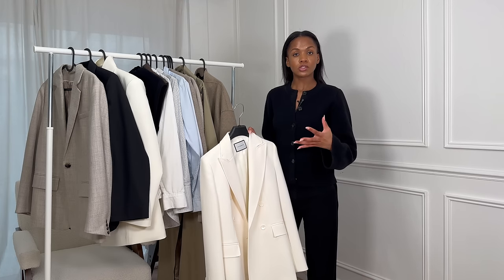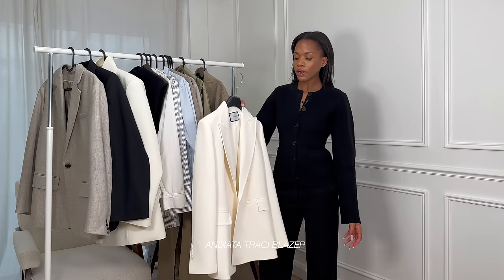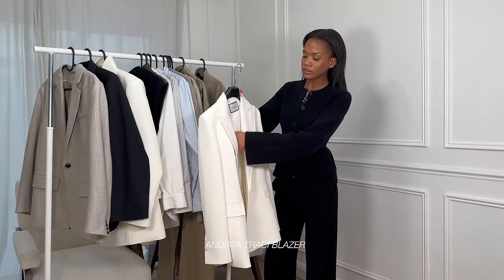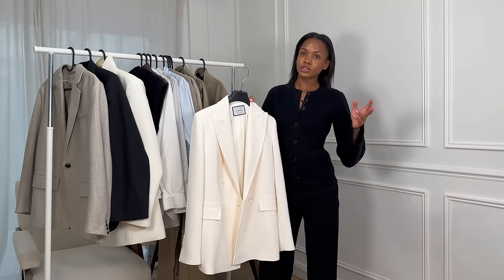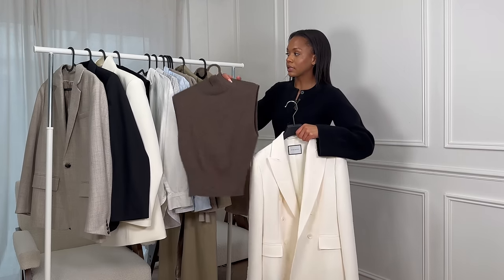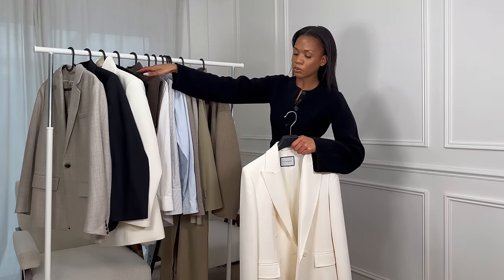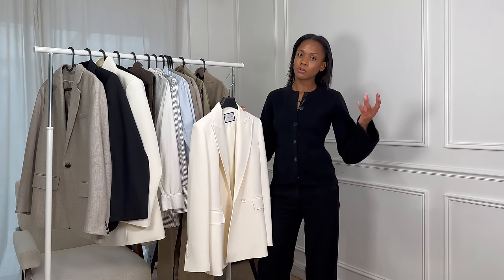That might not be your first option for a statement piece — you might prefer something a little more streamlined. This one is from Andiata and it's a double-breasted blazer. I have the matching trousers, which are now my favorite cream slash white trousers ever. This blazer looks really nice even with a brown vest top underneath — I've styled it on my Instagram already. It really is the epitome of spring in the French Riviera, but I decided not to put it on the rail because I don't need to show you 500 blazers.